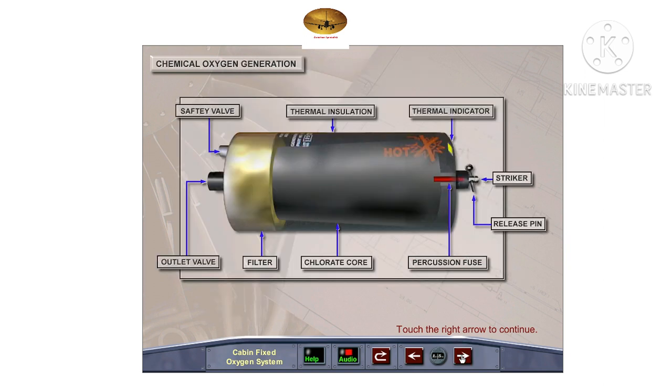The oxygen generator is housed in a stainless steel container with thermal insulation between the core and the container wall. A thermal indicator on the end of the generator turns from yellow to black when the generator is exhausted. There is a built-in filter between the core and the outlet, and a safety valve fitted to the container to protect the generator against high internal pressure.